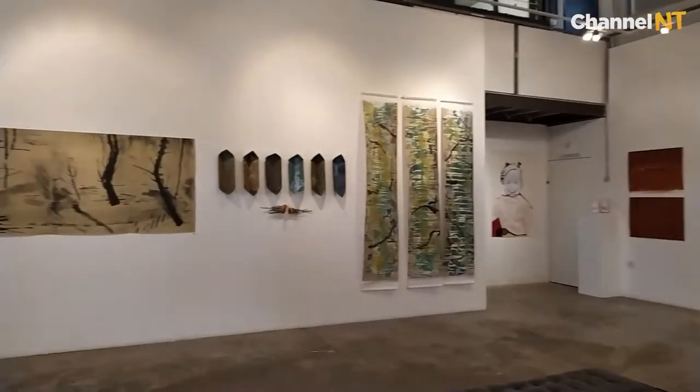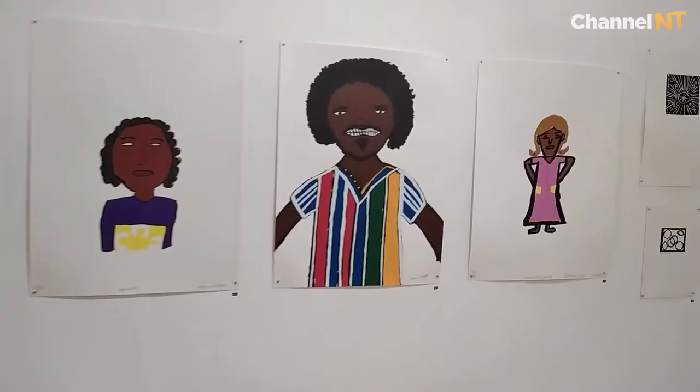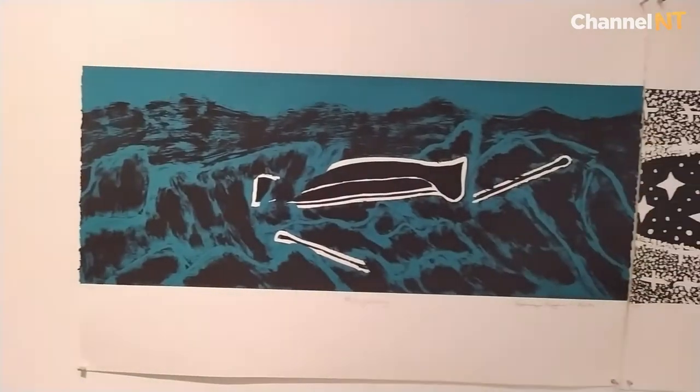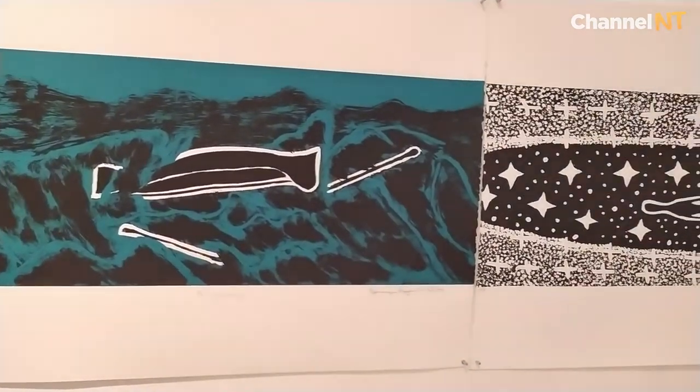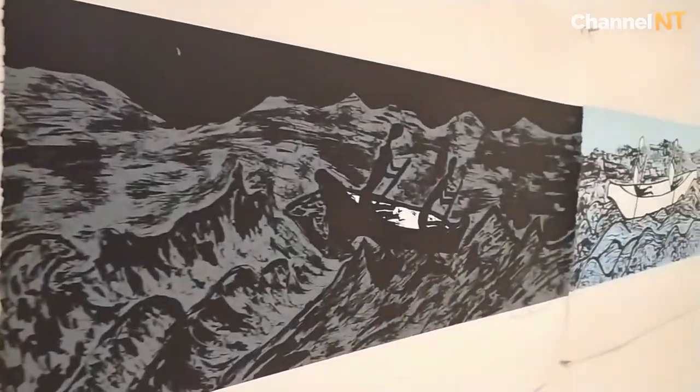We had handmade paper printed with actual different coloured paper pulp, so the paper itself becomes the artwork. The Northern Territory printmaking exhibition is also a good showcase to see works from Aboriginal communities. Printmaking in Indigenous communities up here in the Northern Territory was very well received across many, many communities.